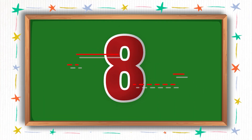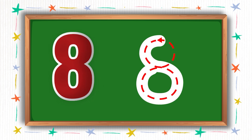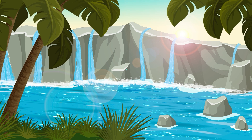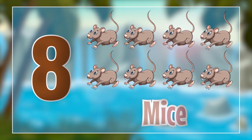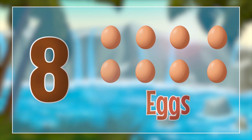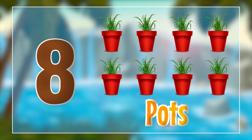Moving on to the next one. This number is called eight. Please write along with me as I write here. Hooray! We wrote number eight. Now let's see what we have for number eight. It's the mice. Eight mice. Eight eggs. Eight pots.